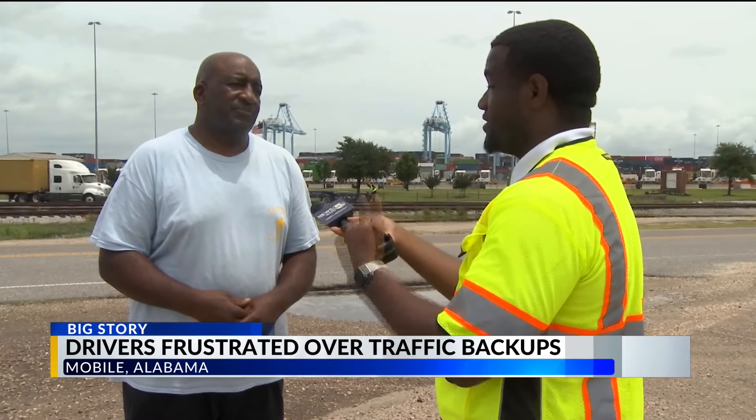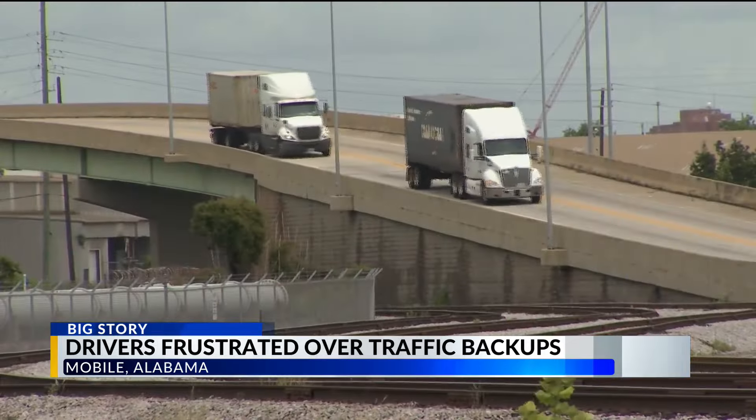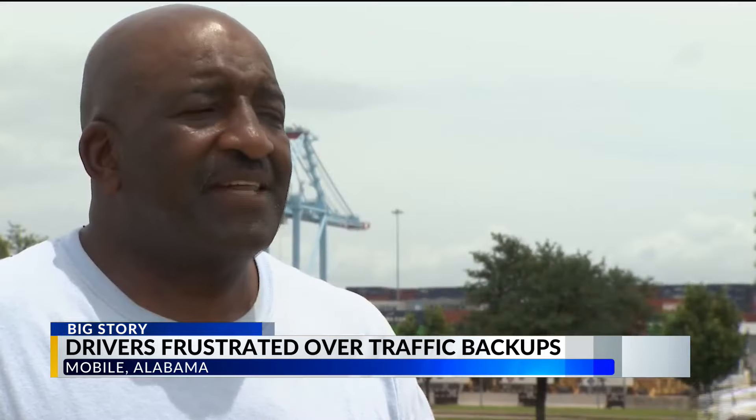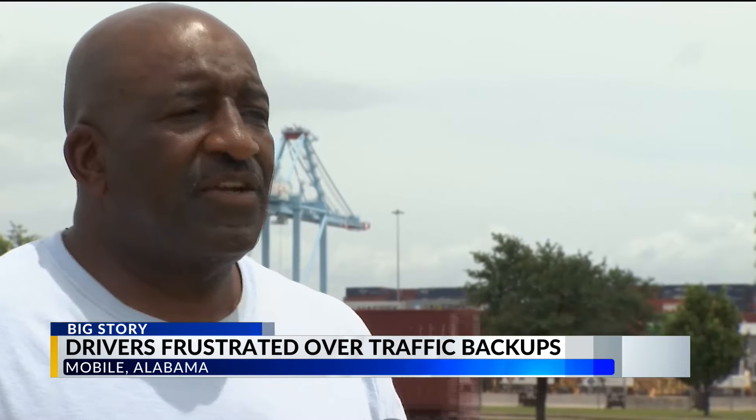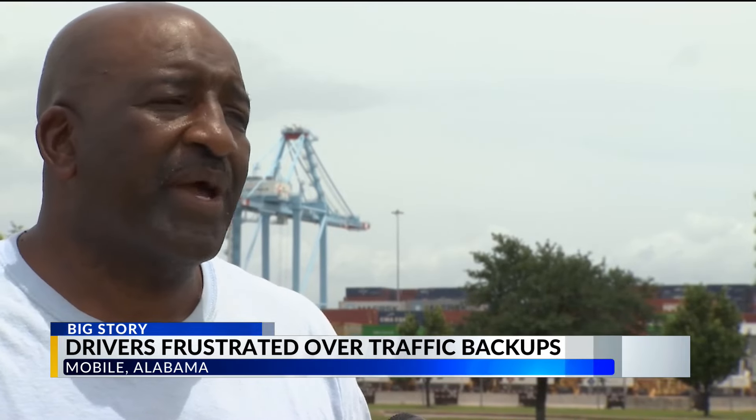Another driver, Eddie Simmons, says it's a big issue not only because of the traffic, but also because drivers are losing money. Yes, we lose money — we don't get paid. If we don't deliver the load, we're not getting paid. It's not like we're getting paid by the hour.